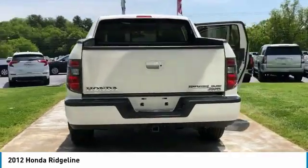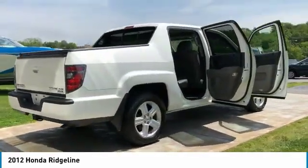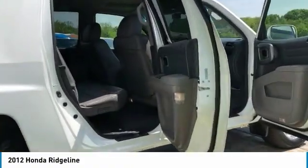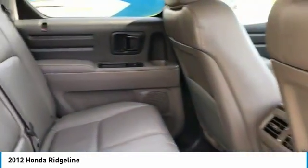Here are some of this vehicle's great options: anti-lock braking system, traction control, four-wheel drive, CD changer, moonroof, air conditioning, power steering, home link, garage door opener, cruise control, aluminum wheels.